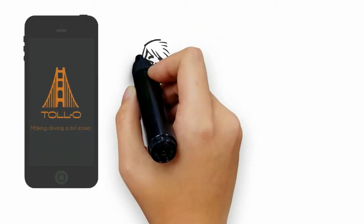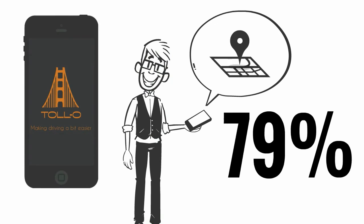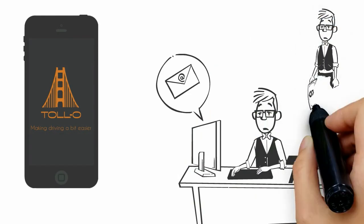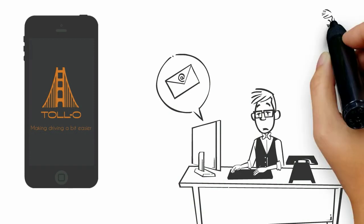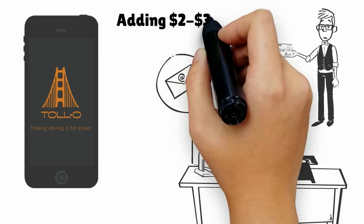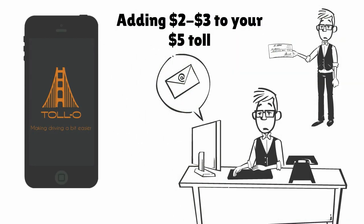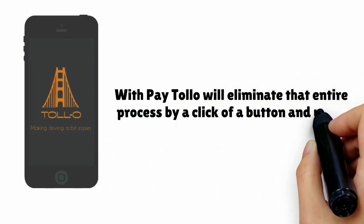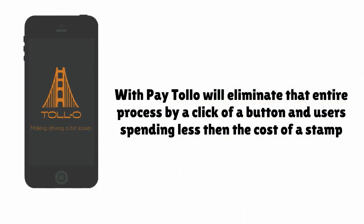PayTollo's user experience will seamlessly fit well with any navigation system. Currently, toll authorities mail you paper invoices, which then you will need to go out and purchase a money order or use one of your checks for a $5 toll fee — and don't forget about your stamp, adding $2 to $3 to your $5 toll. With PayTollo, we'll eliminate that entire process by a click of a button, with users spending less than the cost of a stamp.